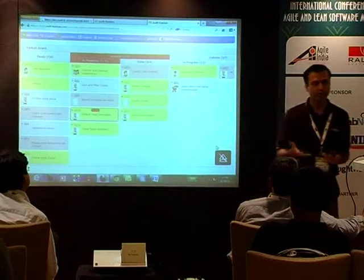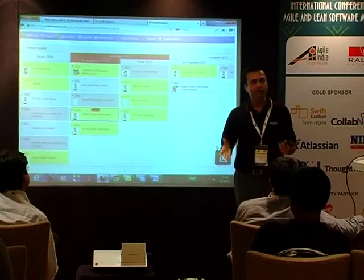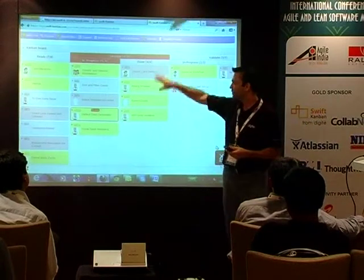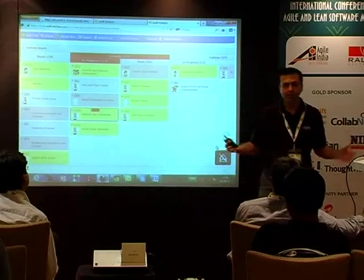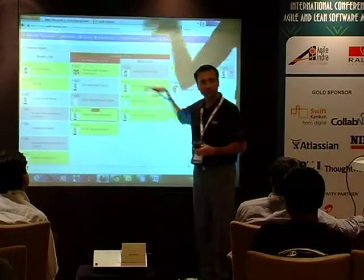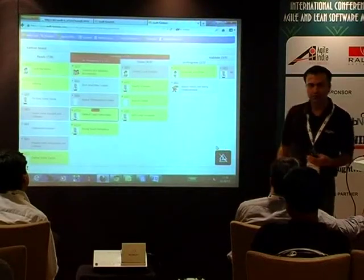One of the key principles of Kanban is limiting your work in progress — avoiding multitasking. You can define a WIP limit, say for developers: at any point of time only pick two cards. If you work on four different cards, you'll lose productivity. You can limit your WIP and it highlights right on the board saying there is a violation occurring.